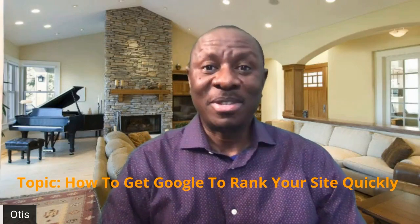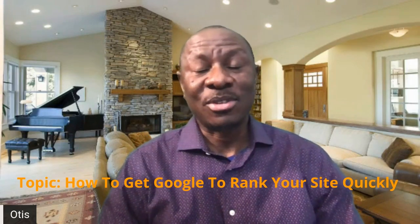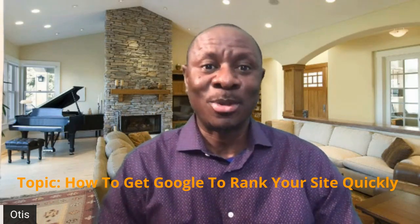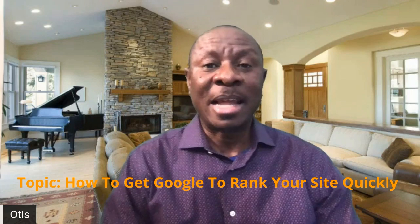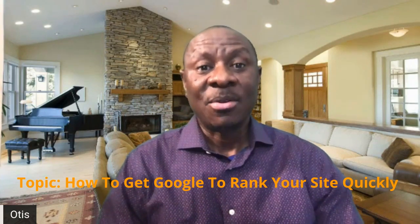Hi everyone. My name is Otis, your digital marketing analyst. You're welcome to our channel where we deliver digital marketing solutions that will help you to run your business online, drive relevant traffic, and run a successful digital marketing campaign that will help create the visibility that you need, increase your sales and return on investment. In this video, you will learn how to get Google to quickly index and rank your site.